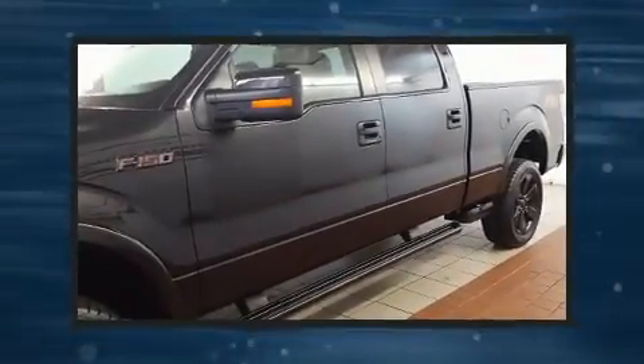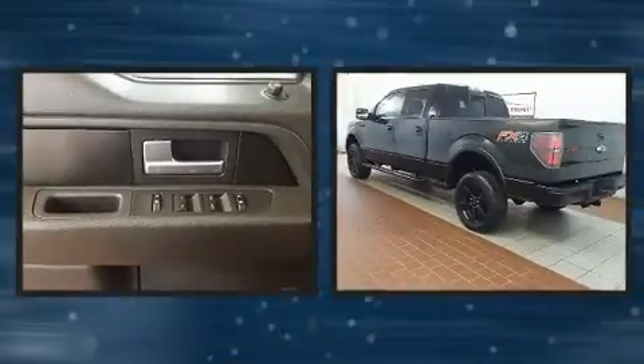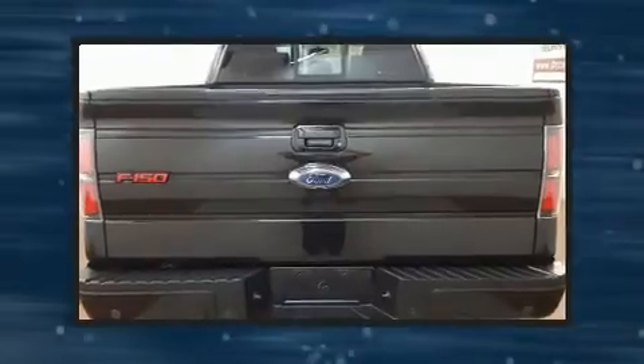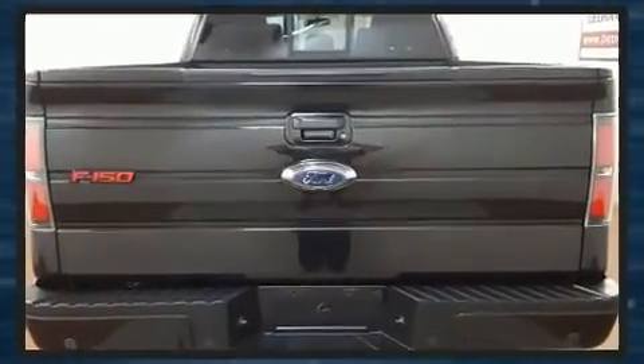The 2013 Ford F-150. Ford prioritized practicality, efficiency, and style by including a tachometer, variably intermittent wipers, a rear step bumper, and one-touch window functionality.